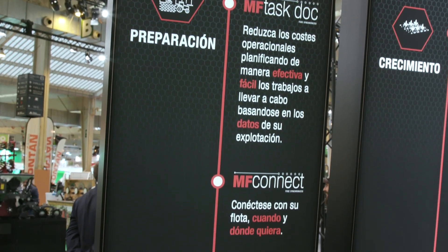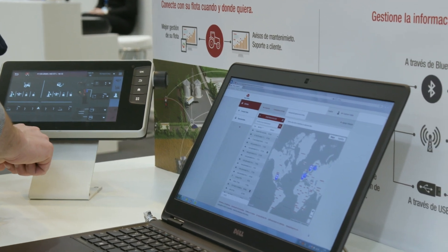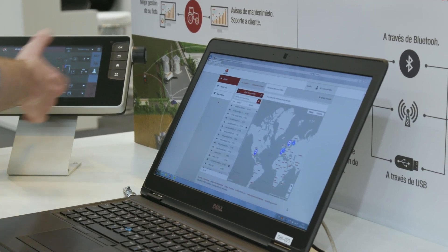And the MF smart farming technologies powered by Fuse. But most and foremost, you will be able to book your own personalized Massey Ferguson experience at your farms, in your fields, with your local Massey Ferguson dealer. So come and see us.